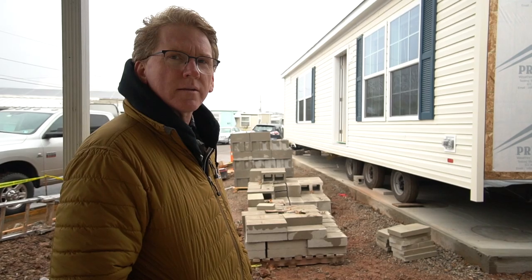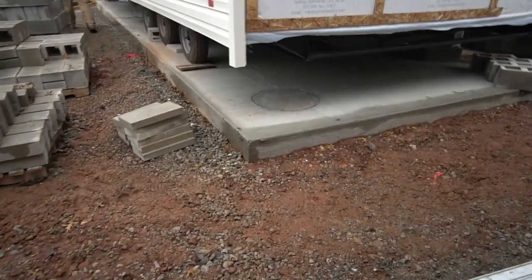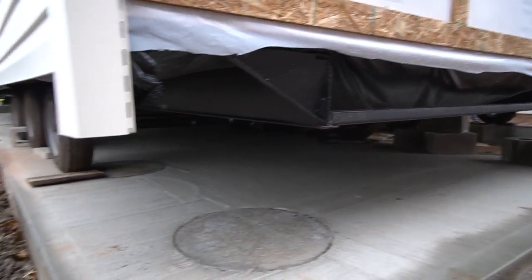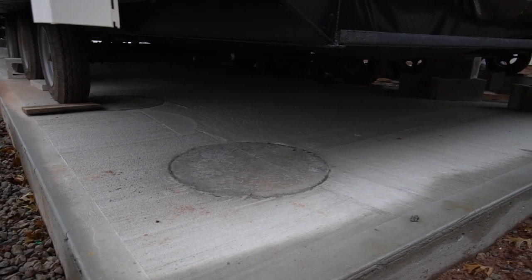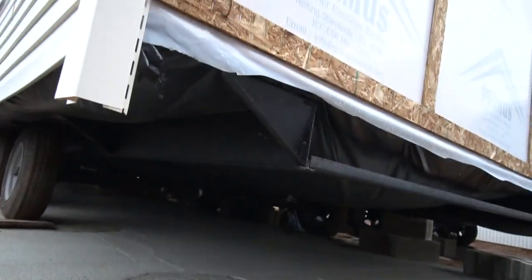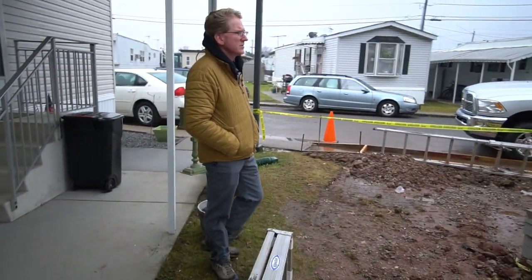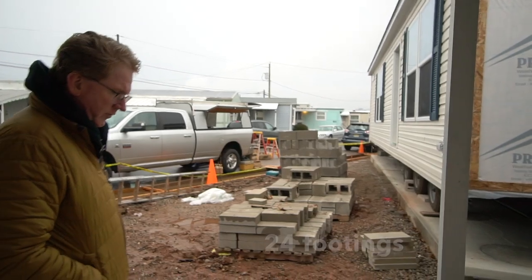In previous videos I've talked about the concrete piers — that's not the footings. The footings are the circular ones and they go beyond the frost line, down 36 inches. The house is sitting on a steel chassis and on a concrete slab, but the footings are even deeper than the slab. In my mind there are four parts of the foundation: the footings, the slab, the piers, and then the straps. This house has 24 footings, and those 24 footings are what support the house.